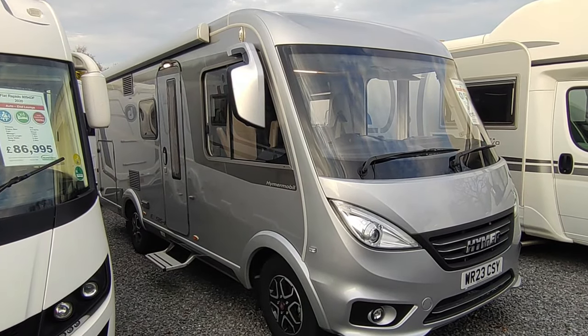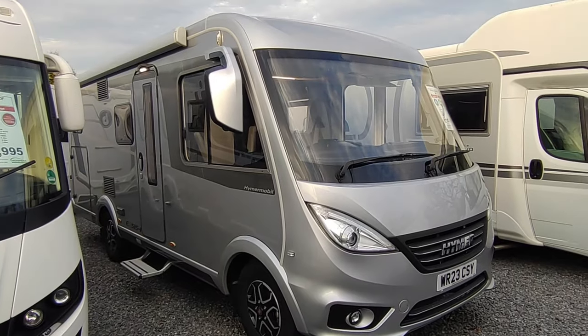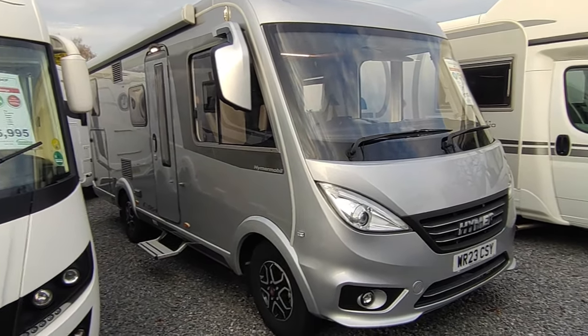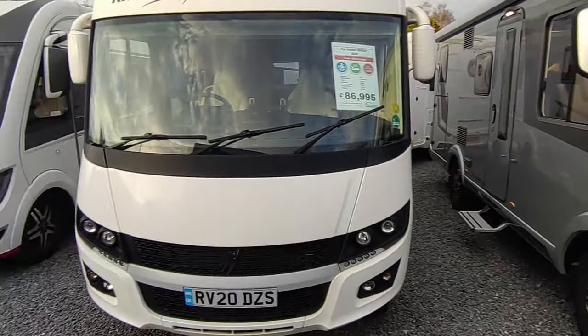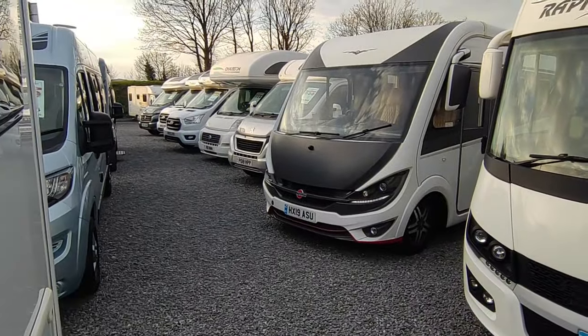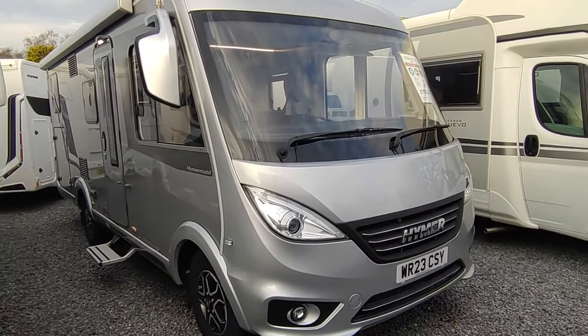Hi, this is Highbridge Motorhomes Devon Branch on an absolutely splendid, very spring-like Devon day. We're out here after closing time doing some videos on some of our absolutely splendid new stock, and we have a lot of it as you can see. It's really busy, which is great.